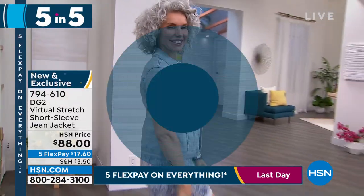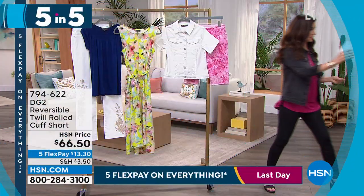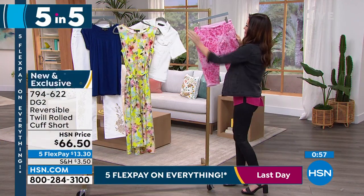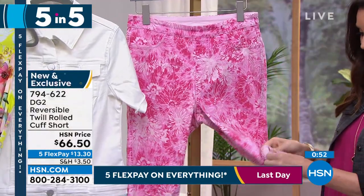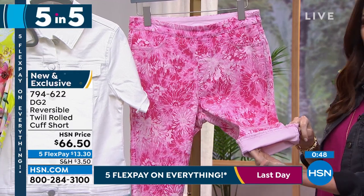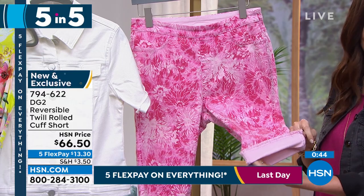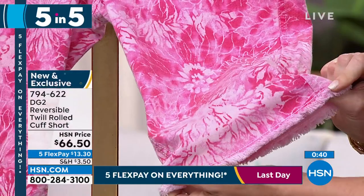We've got a brand new twill reversible twill roll cuff short. Reversible — look at that really pretty pink, but you can truly turn these completely inside out. You've got two completely unique looks — a solid and a vibrant print on the other side.